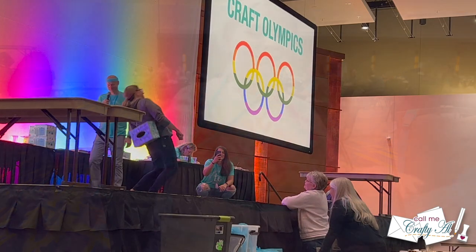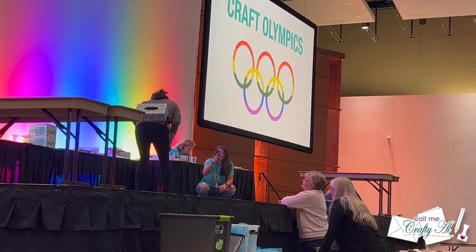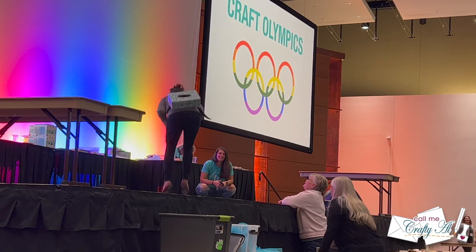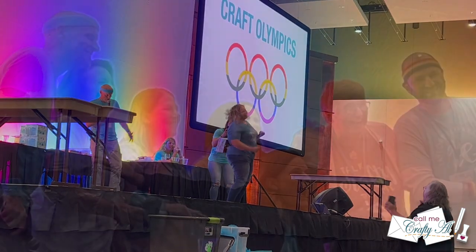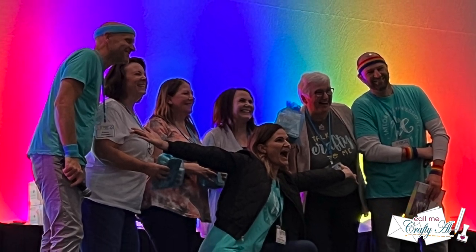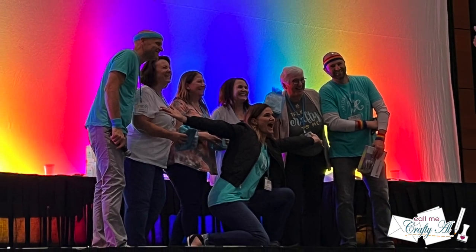The final round was made up of four teams, and one at a time a teammate would go up on stage, strap on a box with craft supplies inside, and shake those supplies out of the box. I don't have video proof because what happens at Stamp Joy stays at Stamp Joy, but a woman named Melinda from the winning team definitely earned it — if you were there, you know exactly what I mean.